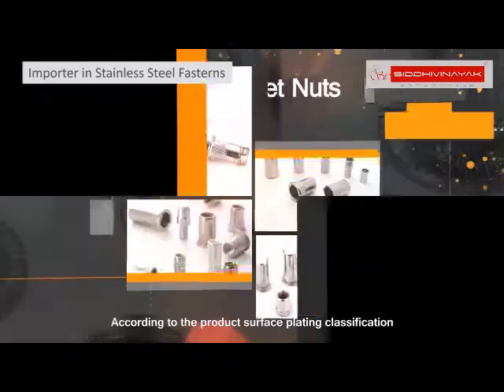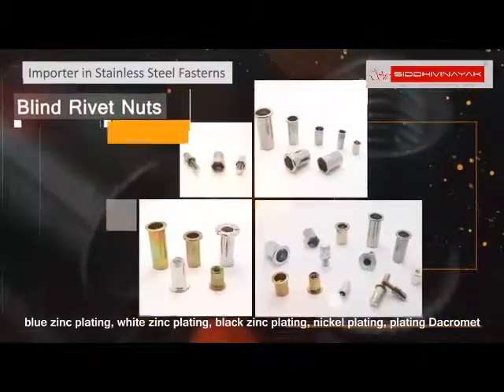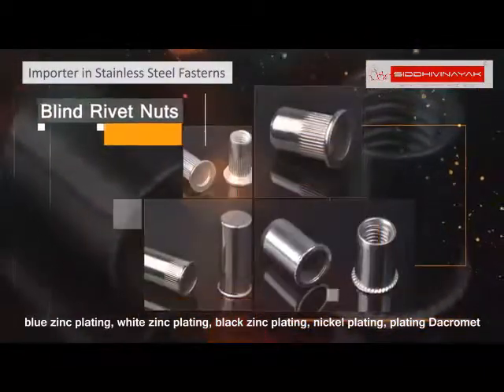According to the product surface plating classification, we have blue zinc plating, white zinc plating, black zinc plating, nickel plating, and plating Dacromat.